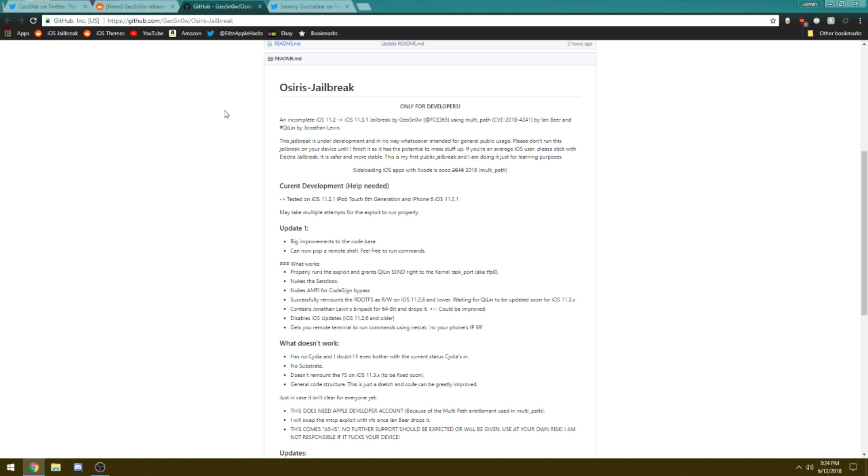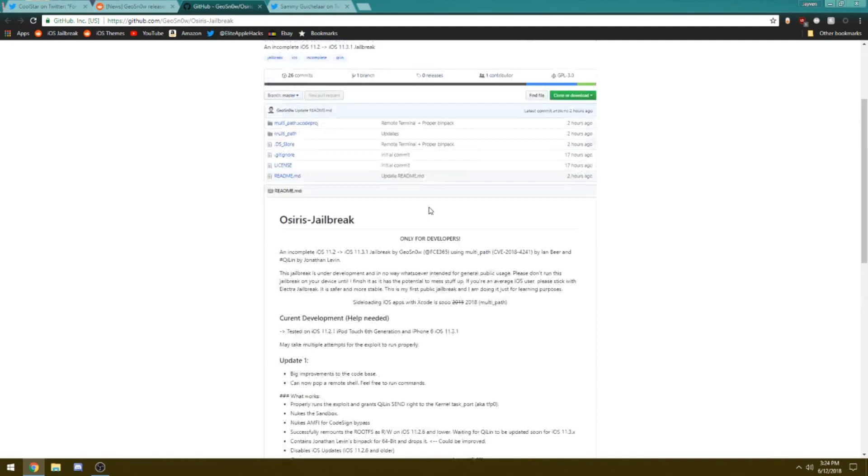Unless you know a lot about exploits as well as the iOS infrastructure, I recommend not checking this out. If you are a normal user, avoid it — especially if you have a Mac and Xcode, since that's how this jailbreak is being sideloaded at the moment. It is only available for Mac users.